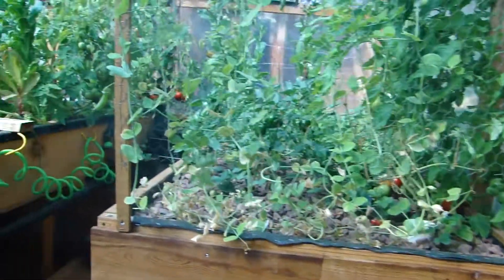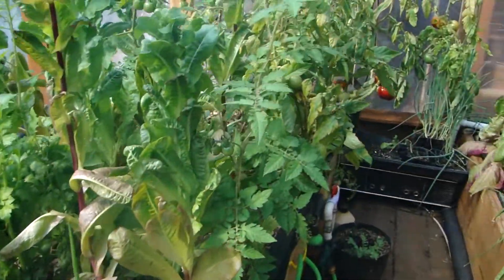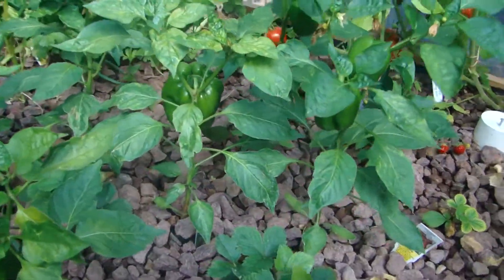A little catfish. Baby chocolate. Check out these bell peppers.